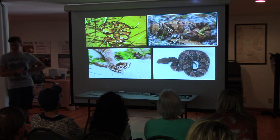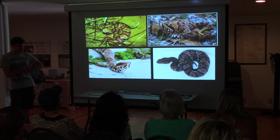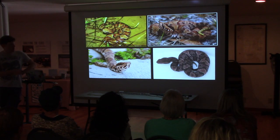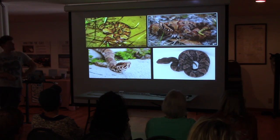A lot of people think baby cottonmouths are copperheads, and they do look quite similar because of the strong patterns. All baby water moccasins look like this — they're bright orange or light brown-toned. But one thing that distinguishes them is they have a dark stripe going behind their eye, which copperheads do not have.